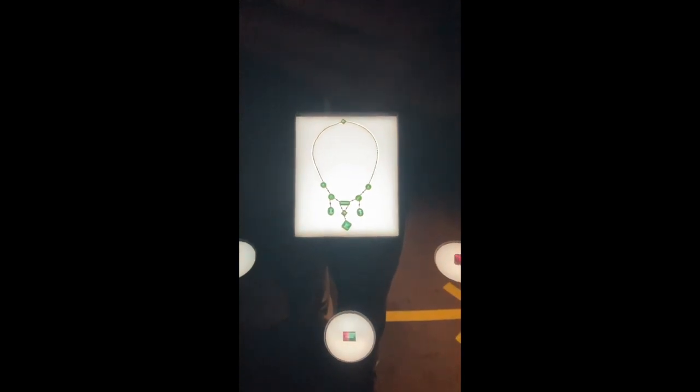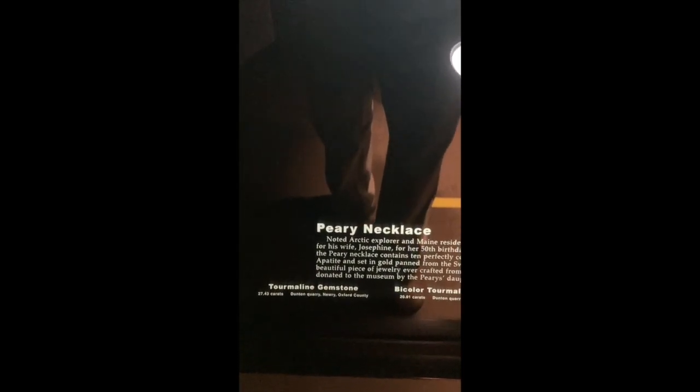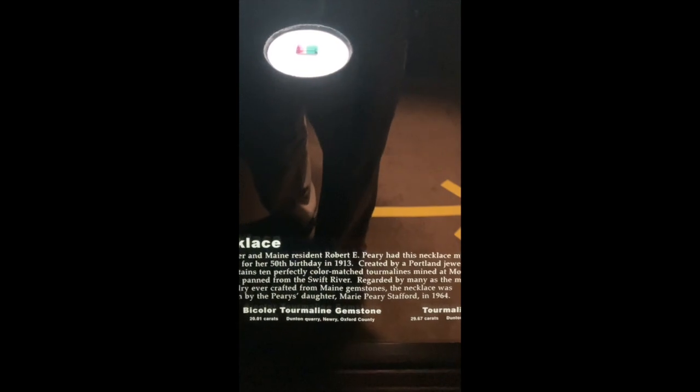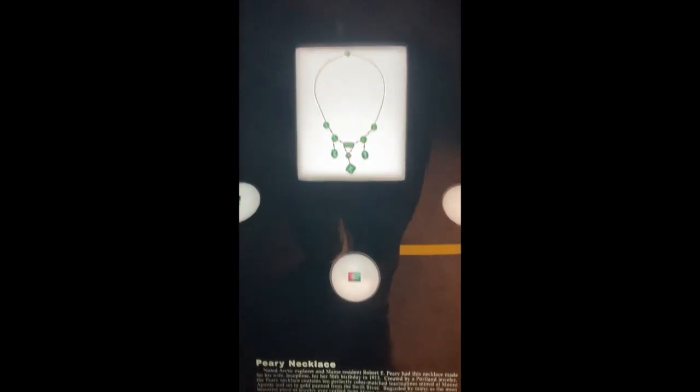Watermelon tourmaline looks like a watermelon — the green is the rind and the pink is the inside. This necklace is made mostly of green tourmaline, set in gold. The gold was collected from — I want to say the Swift River — and it was actually panned out. You can go and do that. The necklace was made by Admiral Peary as a gift to his wife for her 50th birthday. So native material used for a beautiful purpose. The tourmaline is carved and faceted with different types of surfaces. The minerals here are backlit, so the light penetrates the mineral and you can actually see it.